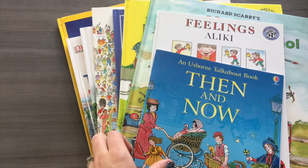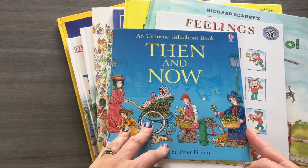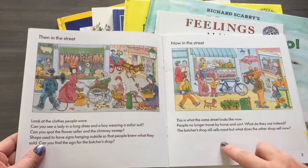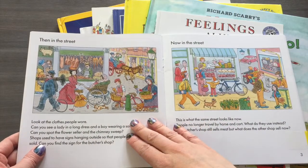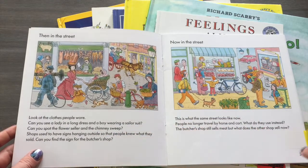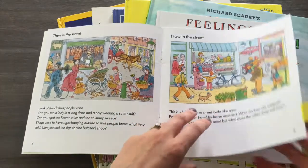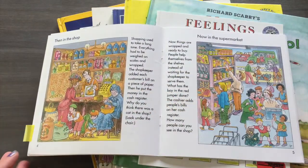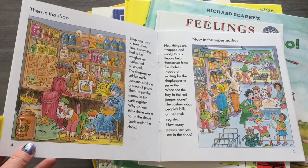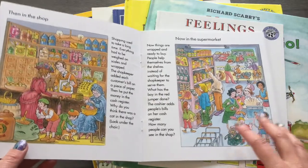These are the geography and culture books. The first one I want to highlight is Then and Now — a really cute side-by-side example of what a street looked like back then versus now, with questions to prompt conversation and some seek-and-find elements. It goes through different situations and gives kids an idea of history and the concept of past and present, which can sometimes be difficult for kids to grasp.